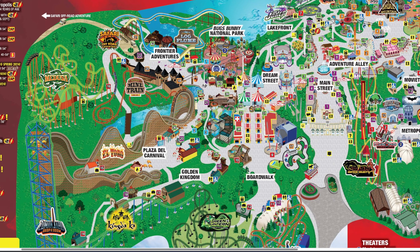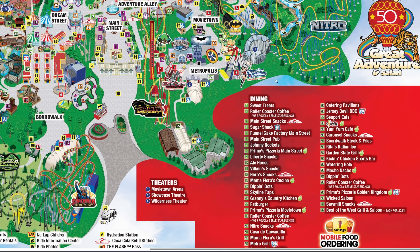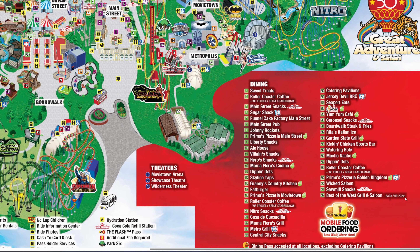Safari Off-Road Adventure has returned to its original station location, which was used from 2013 to 2019 before it moved to the drive-through format during COVID. And Best of the West is back — labeled as number 42 in the dining locations — which is really exciting to see returning for 2024.